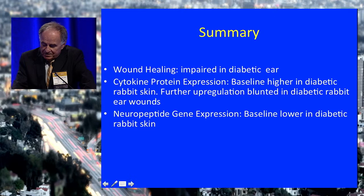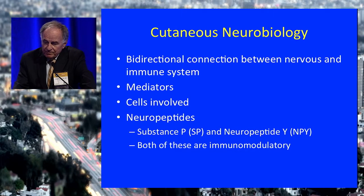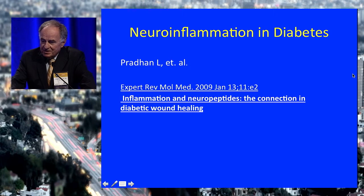Lina has published work showing extensive changes in cytokine expression, neuropeptides, and neuropeptide receptors. Dysregulation of neuropeptides and cytokines associated with neuropathy has a profound detrimental effect on skin physiology and protective mechanisms. There is an entire area of cutaneous neurobiology — when you think about conditions like psoriasis, the connection between the nervous system and the skin is pretty profound. If you want a good summary, I recommend Lina's review published in 2009. This will give you a good start in understanding how significant the loss of the neuroinflammatory response is in affecting the fate of the diabetic foot.